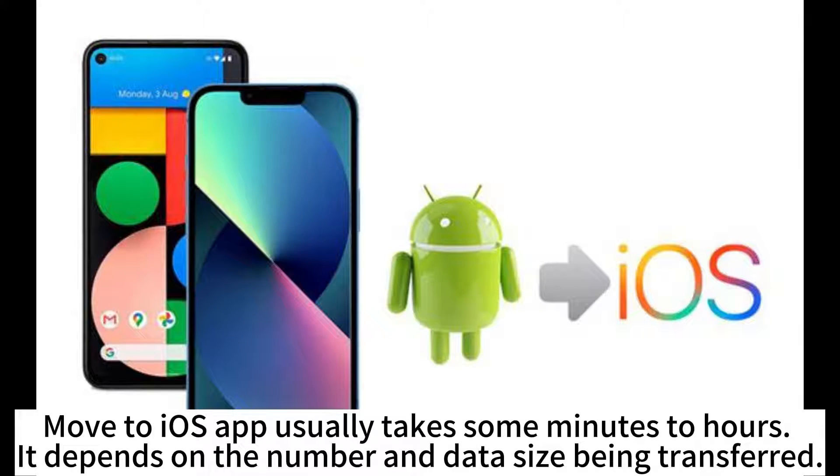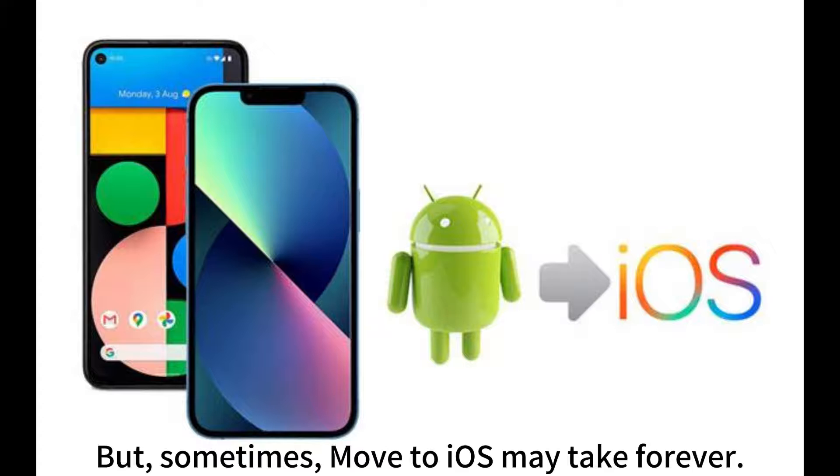Move to iOS app usually takes some minutes to hours. It depends on the number and data size being transferred. But sometimes, Move to iOS may take forever.